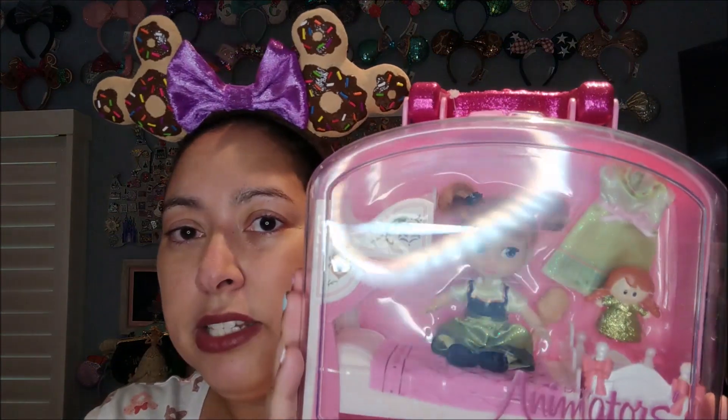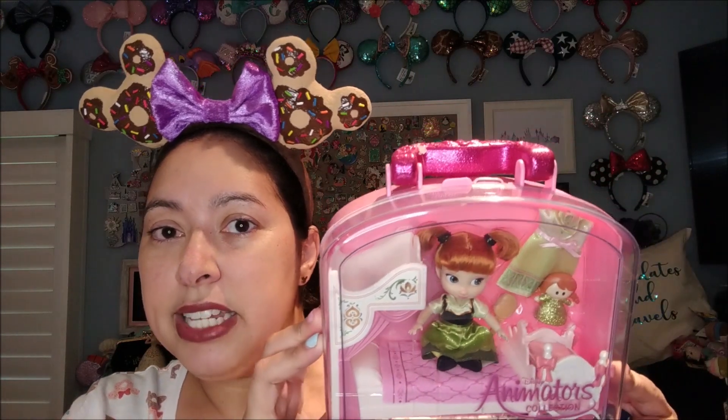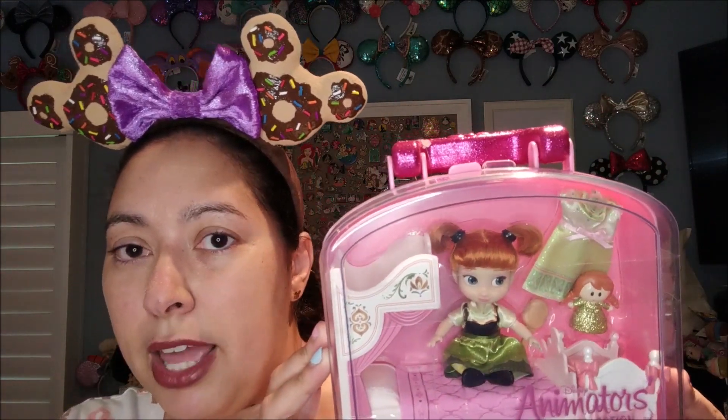My daughter had been asking for the Anna Animator Collector series. She had the Elsa one from last year and was looking for Anna. It was in the Disney store one day and she asked if she could get it, saying she'd been wanting it forever. I said she was right, so I paid essentially full price — around $17 to $20. It's Anna and little baby Anna in a green dress. It's still in the case because I'm a need-mommy and wouldn't let her open it until I filmed it. She was like, 'Why do you have to film it?' YouTube life.